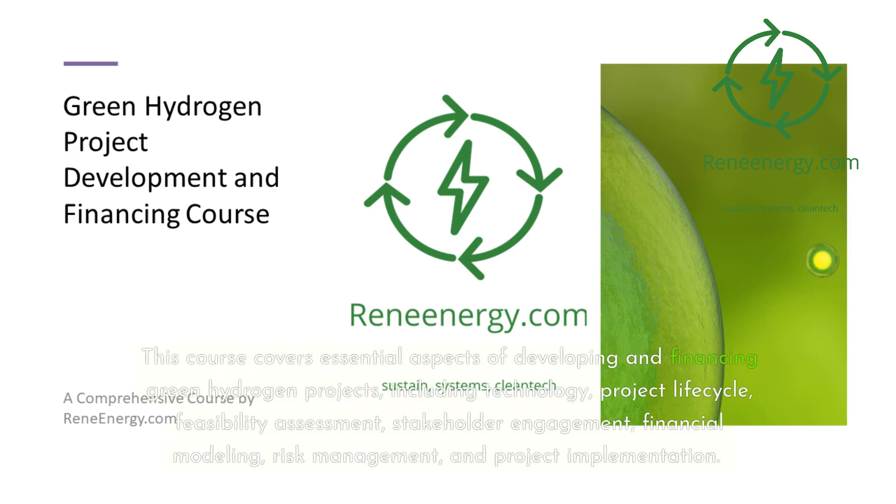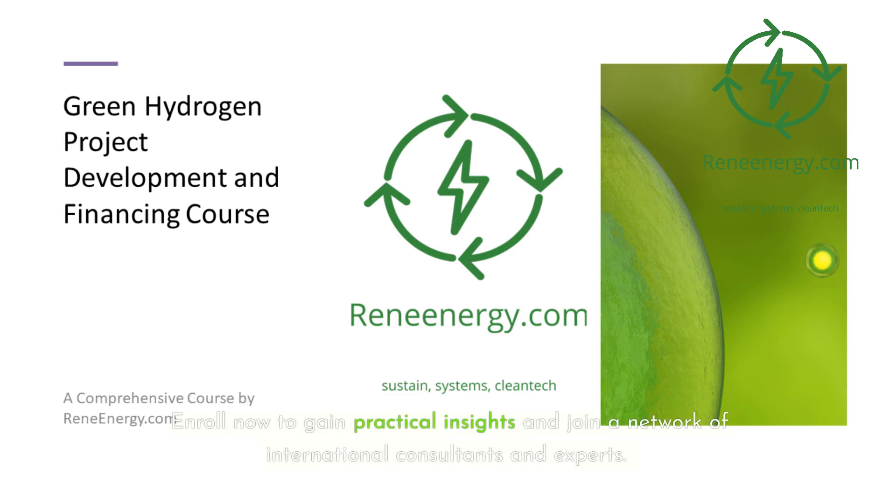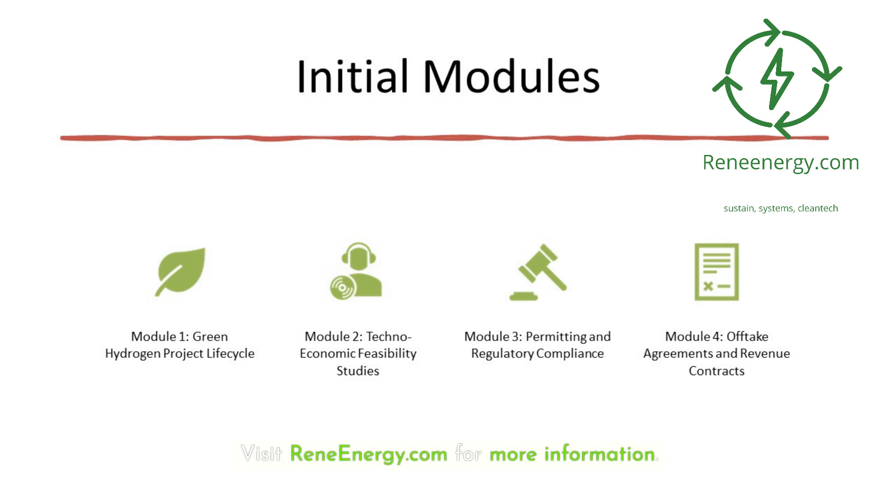This course covers essential aspects of developing and financing green hydrogen projects, including technology, project life cycle, feasibility assessment, stakeholder engagement, financial modeling, risk management, and project implementation. Enroll now to gain practical insights and join a network of international consultants and experts. Visit ReneEnergy.com for more information.